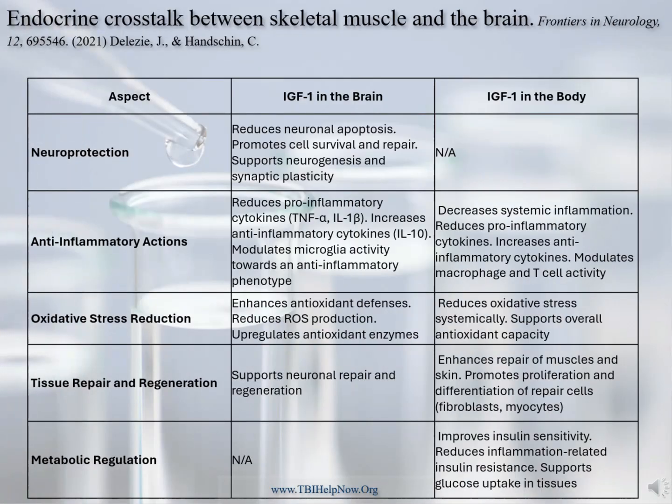This article and slide present the benefits of IGF-1 in the brain and body. Major benefits in the brain are improved neuroprotection and regeneration, reduced microglial activation causing a reduction in pro-inflammatory cytokines, and lowering of the oxidative load and free radical damage to enzyme systems and neurons. Below the neck, IGF-1 reduces inflammation, modulates the immune system, improves antioxidant capacity, enhances repair of muscle and skin while promoting proliferation of repair cells, and improves insulin resistance, making cells more sensitive to insulin's ability to lower blood sugar. Not too bad a reason to make sure IGF-1 levels are always in the healthy range.